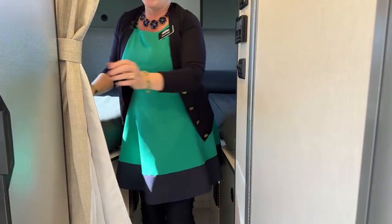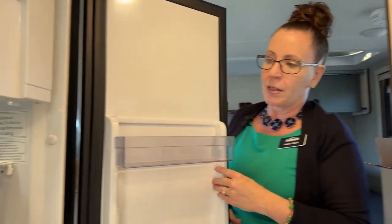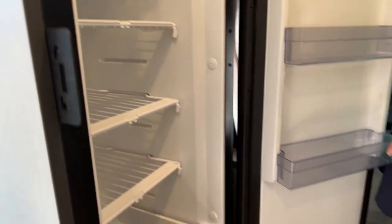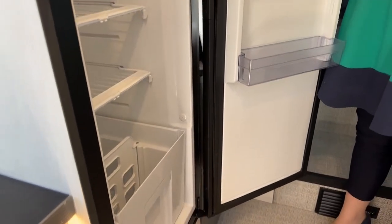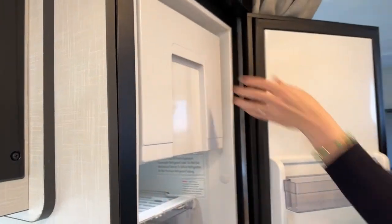One thing I feel is a really big improvement on this coach versus the Solas and the Revel is the size of the refrigerator. This 5.3 cubic foot refrigerator has a ton of extra room. It's really nice - you even have a little meat and cheese drawer, a place to separate your vegetables from your fruits, and on top an ice maker or freezer if you want to keep popsicles.